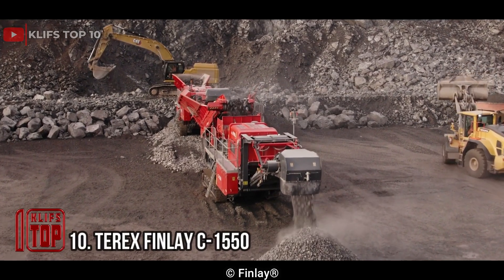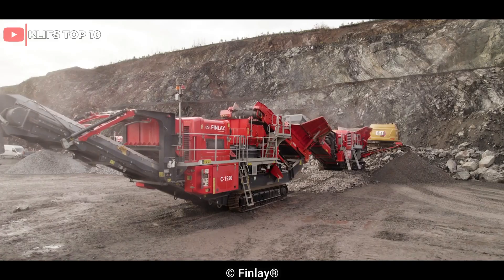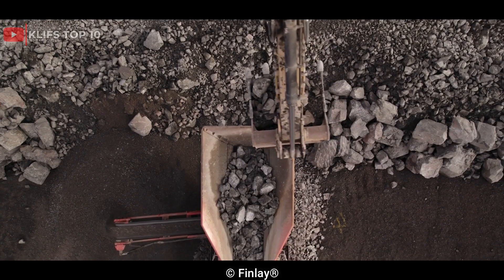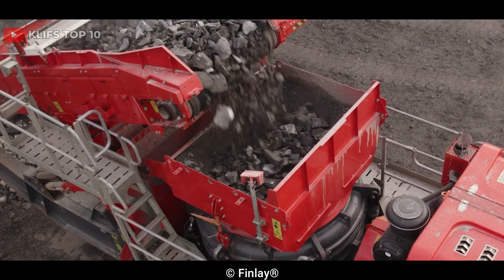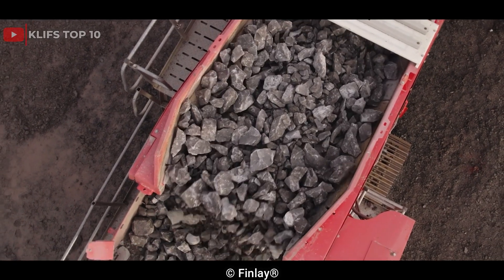Number 10: Terex Finley C1550. A high-capacity and powerful cone crusher, the Terex Finley C1550 is made for the aggregate and surface or mining industries. It is portable equipment that is simple to move to different locations, making it perfect for quarry owners and contractors who require a crusher for temporary projects or to travel regularly between sites.